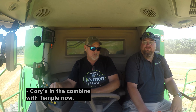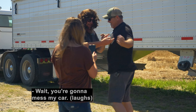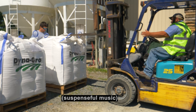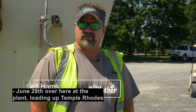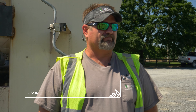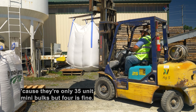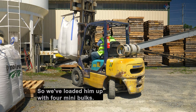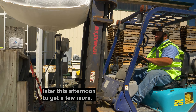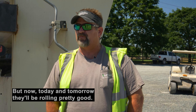Cory's in the combine with Temple now and we're all just having a good time visiting together. June 29th, we're here at the plant loading up Temple Roads with some Dino-Gro soybeans from behind his wheat. I brought out five — they're only 35-unit mini-box — but four is fine. So we've loaded him up with four mini-boxes, got him planting today, and he'll probably be back in later this afternoon to get a few more. We've had some rain, but today and tomorrow they'll be rolling pretty good.